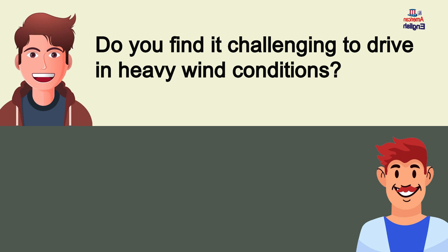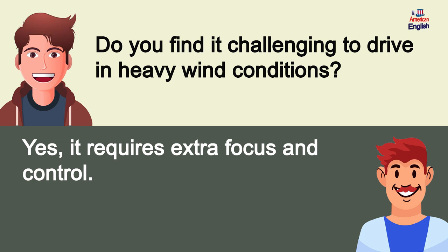Do you find it challenging to drive in heavy wind conditions? Yes, it requires extra focus and control.